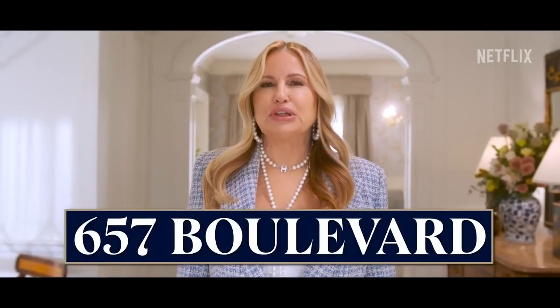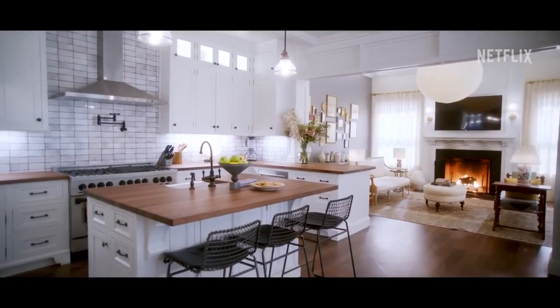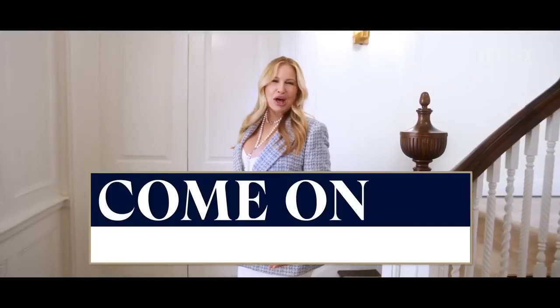Hi, I'm Karen Calhoun from Darren Dunn Realty. This is 657 Boulevard, and this is my listing. Are you ready? Come on in.